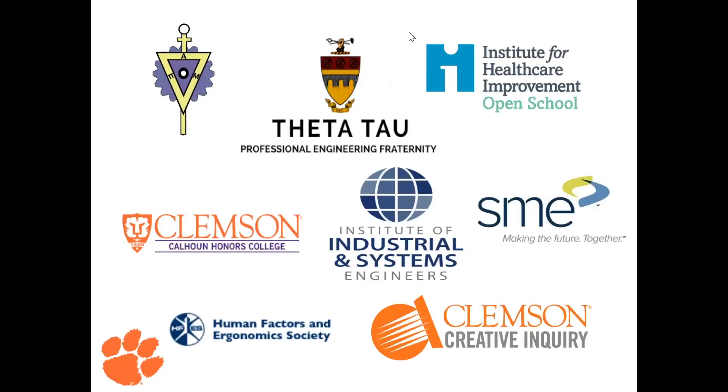These are just a few of our different opportunities for involvement in the industrial engineering department. Feel free to pause and take a look or do some research on those.